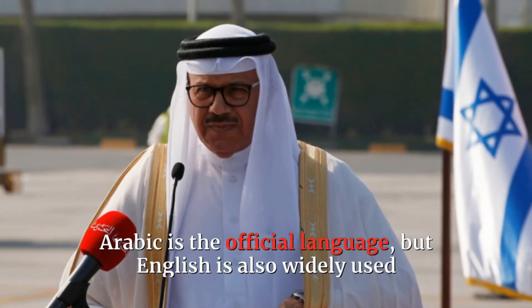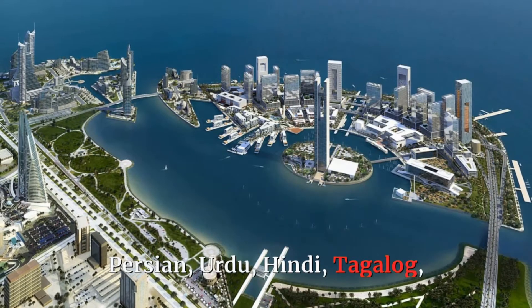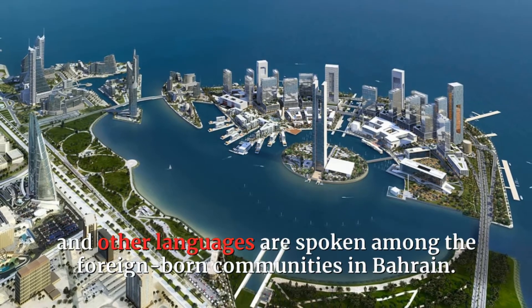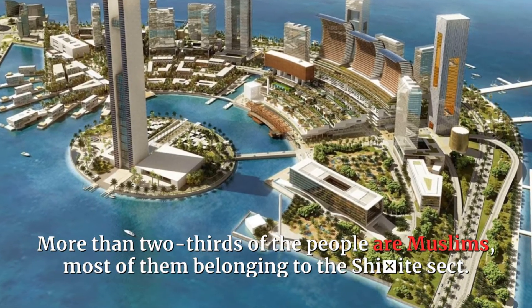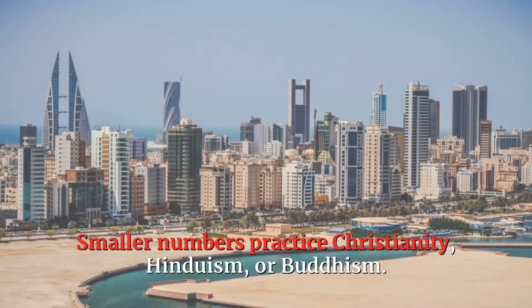Arabic is the official language, but English is also widely used and is taught as a mandatory second language in the schools. Persian, Urdu, Hindi, Tagalog, and other languages are spoken among the foreign-born communities in Bahrain. More than two-thirds of the people are Muslims, most of them belonging to the Shiite sect. Smaller numbers practice Christianity, Hinduism, or Buddhism.